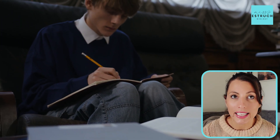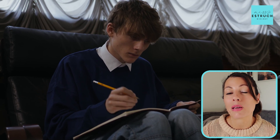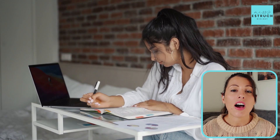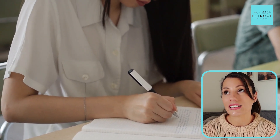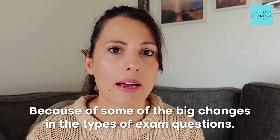Now I know this isn't what you want to hear, but the nights of cramming before your tests — like you could probably get away with at GCSE — are just not going to cut it for most people at A-level. Instead, you need to be revising ideally at least one or two weeks before every class test. The reason cramming the night before doesn't work at A-level, whereas it might have at GCSE, is because of the big changes in the types of exam questions.